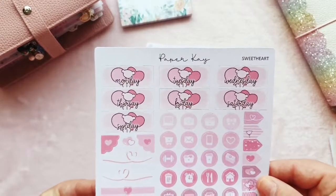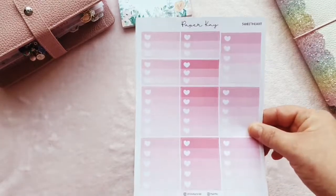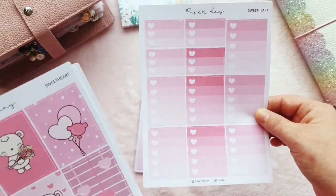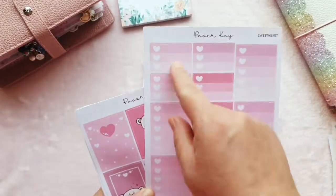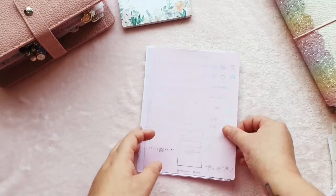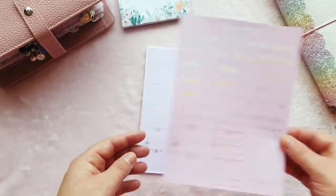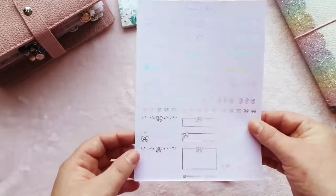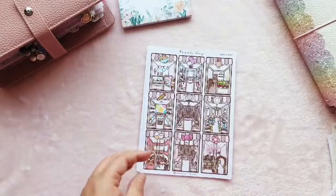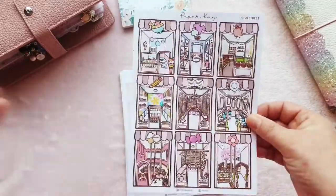We've got full boxes, washi, functionals, checklists, quarter boxes, half boxes, and a tracker box that is so sweet. Look at the date covers and headers — this is a stunning kit. I love that you get smaller checklist boxes too, because I might save some for my PP Weeks where they'll be perfectly sized. I'm really happy with those kits. Then I also picked up a couple of Hobonichi Weeks kits: a gorgeous blush pink with holographic foiling, and a gorgeous lilac with holographic foiling.